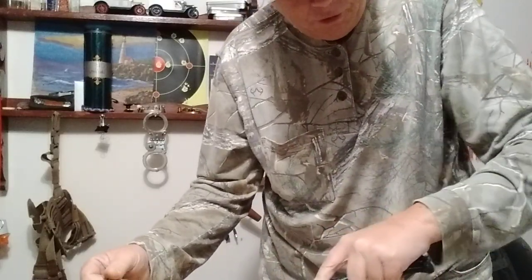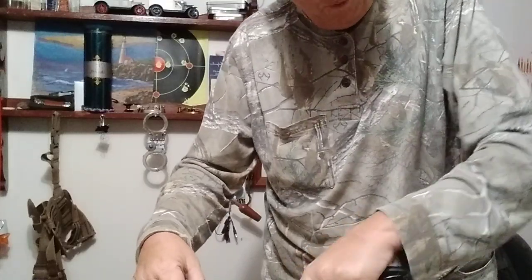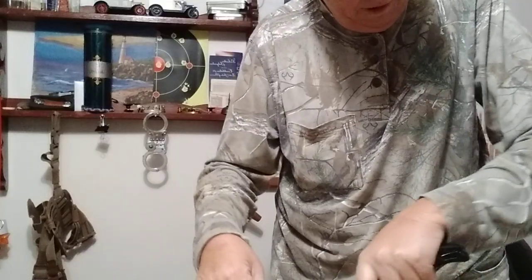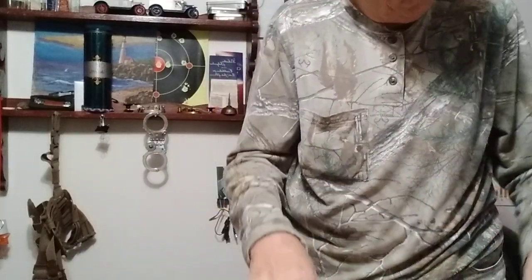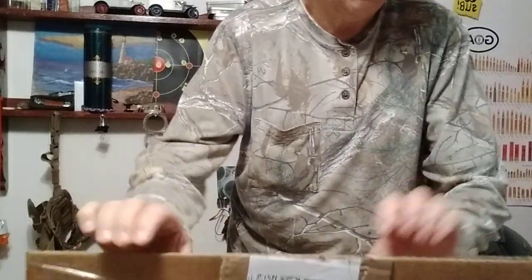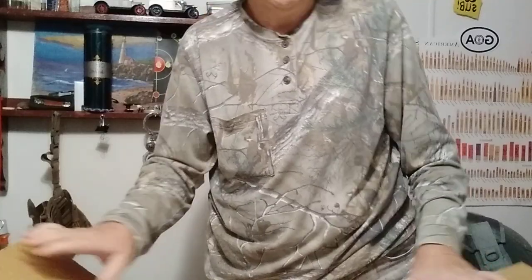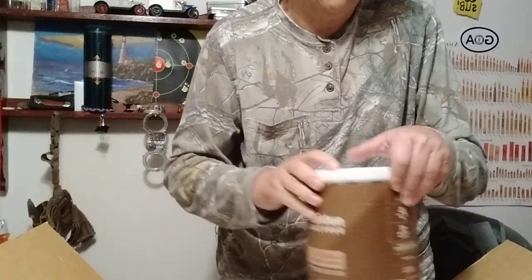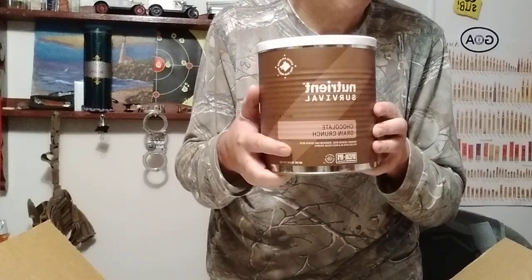Each one of these is supposed to be a 14-day kit for four people. I'm reckoning about 21 or 22 days since I'm just one person. I do like the number 10 cans. They offer a 14-day kit in the pantry packs, but I like the hard stuff — the number 10 cans with a 30-year shelf life.